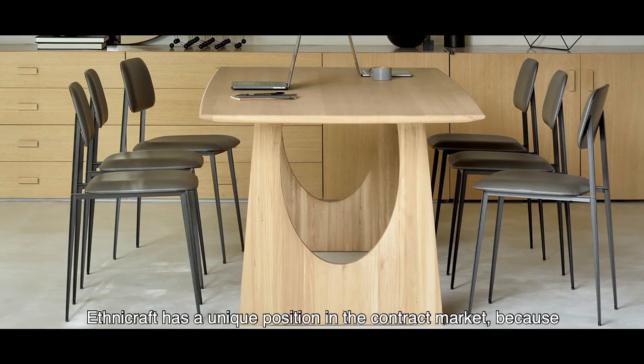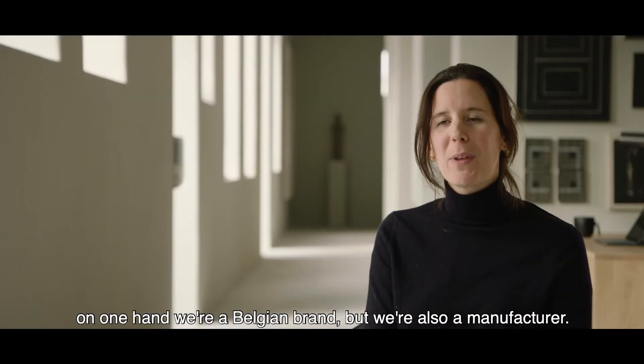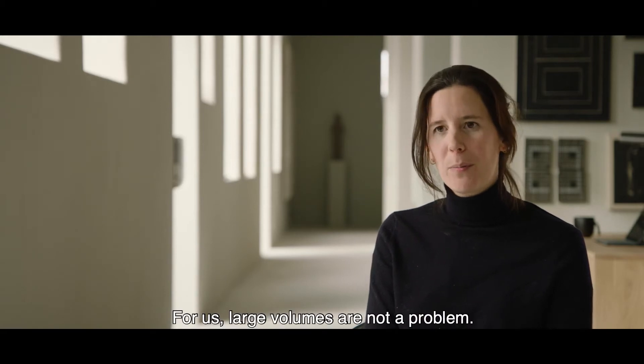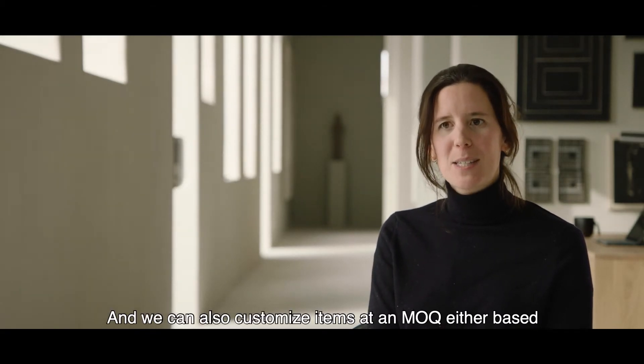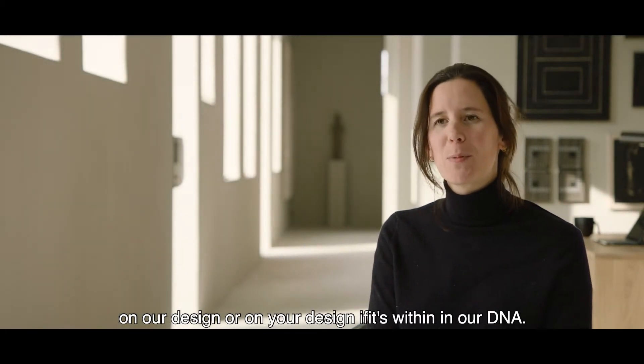Ethnicraft has a unique position in the contract market because on one hand we're a Belgian brand, but we're also a manufacturer. For us, large volumes are not a problem and we can also customize items at an MOQ, either based on our design or on your design if it's within our DNA.